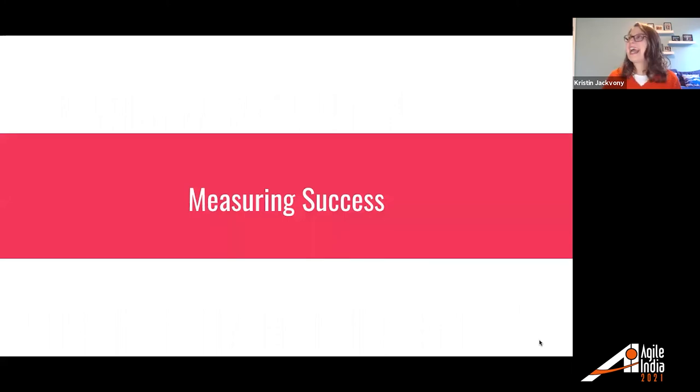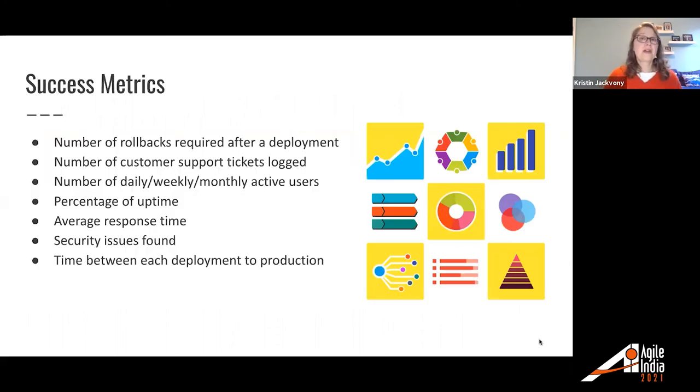Let's look at measuring success. Some success metrics you might want to use: number of rollbacks required after a deployment, number of customer support tickets logged, number of daily/weekly/monthly active users, percentage of uptime, average response time, security issues found, and time between each deployment to production.